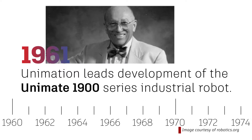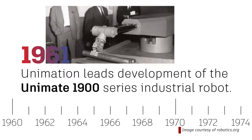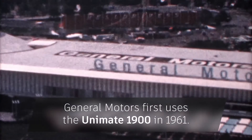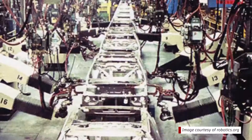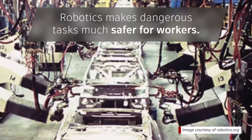Its founder, Joseph Engelberger, known as the father of robotics, led the development of the Unimate 1900 series industrial robot. It didn't take long for the automotive industry to take note. General Motors incorporated the Unimate 1900 into its manufacturing line, where it was used to perform dangerous tasks, like placing hot metals into cooling liquids, thereby transforming the automotive industry by making tasks safer for workers.